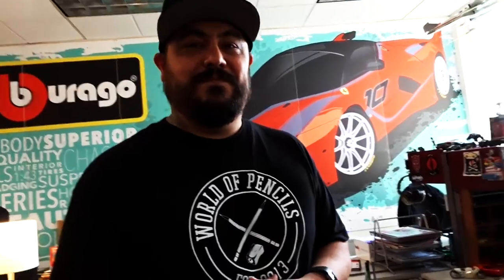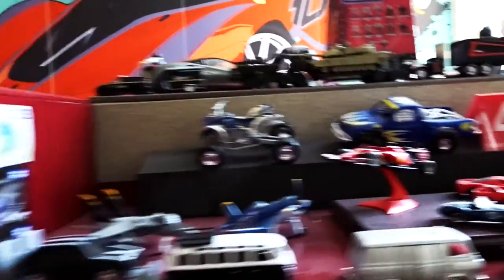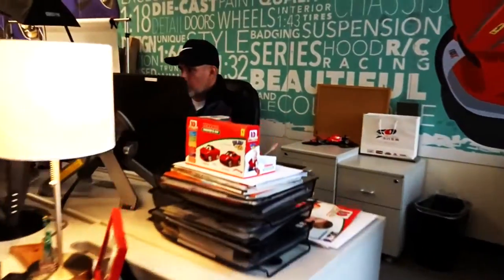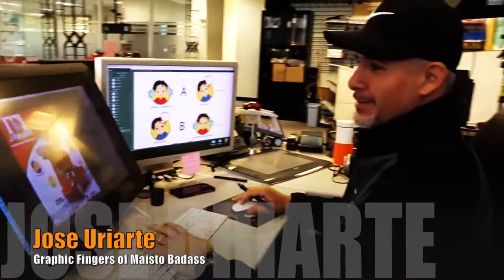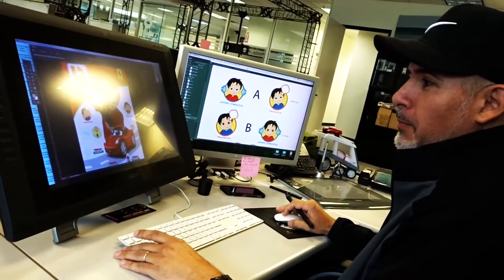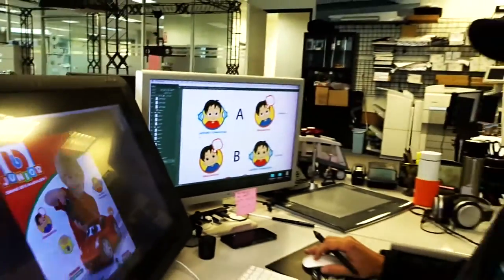Look at all this cool stuff around you — how can you not do cool work here? And then the last guy: this is Jose Puri Arte. Impressive — he is one of the main guys here, senior graphic designer. He works a lot on marketing materials, the booths you see at trade shows, and all the graphics you see around the building.